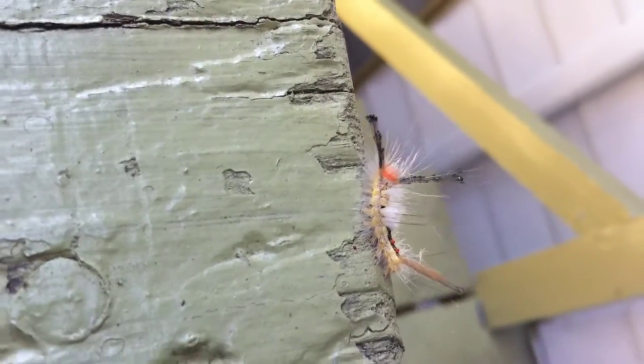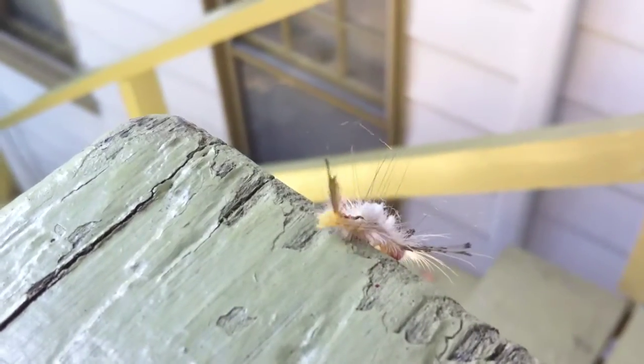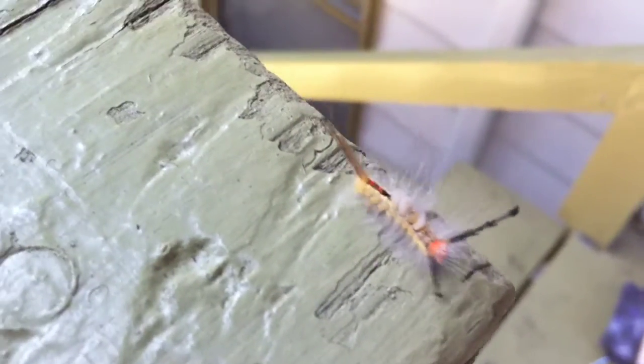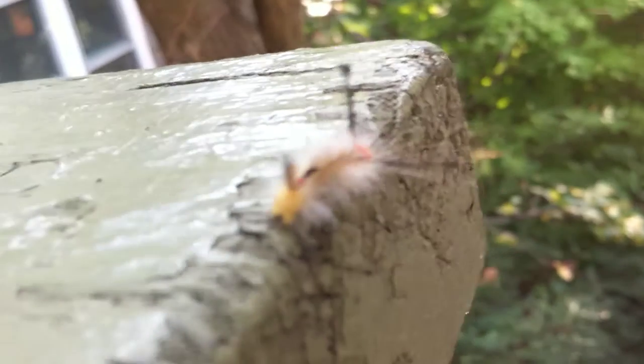If you can notice the hairs and the bristles on him, those are his stingers. The hairs are actually the stingers — they're hardened, and they will sting you. Some of these are the most deadly, most venomous creatures on the planet because there's no antivenin for them. I don't know what family this one's in. I've never seen a picture of it before — maybe someone can comment and tell me what they know about it.